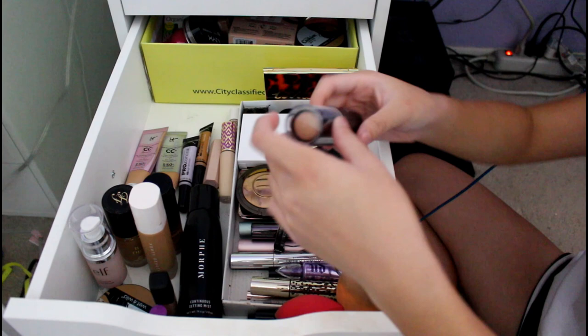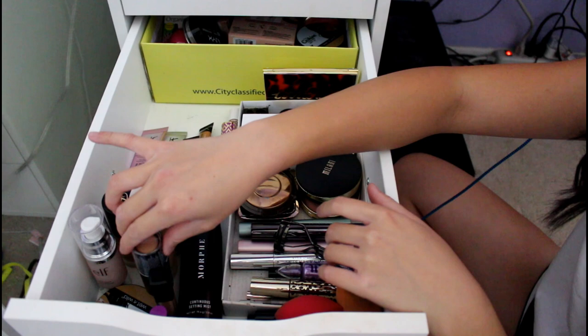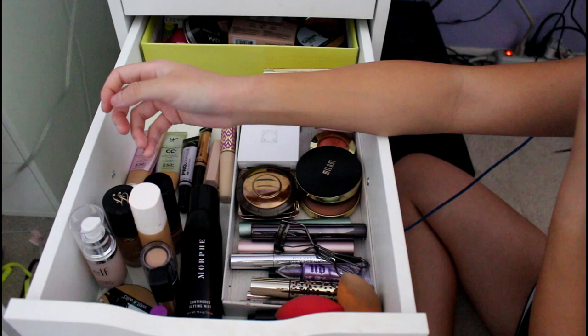This is my Wet n' Wild Stick Foundation in Cream Beige. It's like a big concealer in my opinion — a giant concealer for my cheeks and stuff. It's kind of hard to blend. You definitely need to dampen your sponge. It's not my favorite in the world.